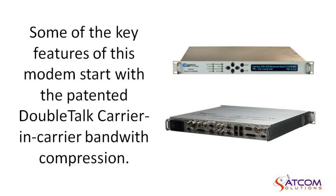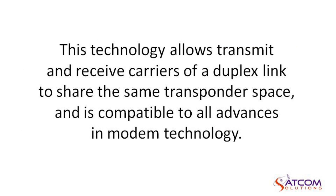Some of the key features of this modem start with the patented double-talk carrier-in-carrier bandwidth compression. This technology allows transmit and receive carriers of a duplex link to share the same transponder space and is compatible with all advances in modem technology.